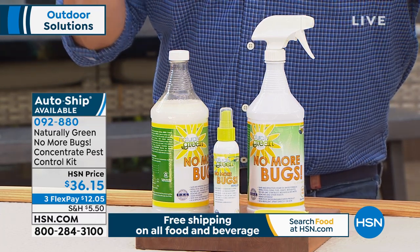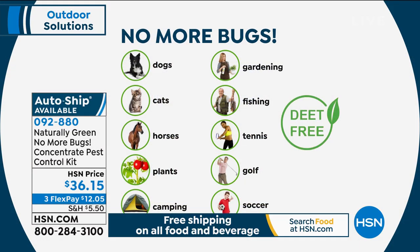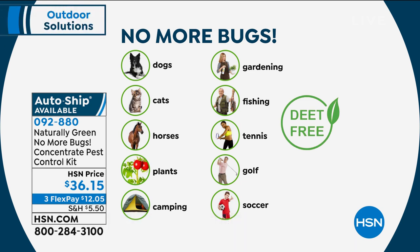You can use it on your dogs, on your cats, horses, plants in camping areas, gardeners around your garden, fishing, tennis — put it on your racket, on your tennis shorts — golfers, put it on your golf bag. Anywhere you need to put it, you can put it and you can do it safely.